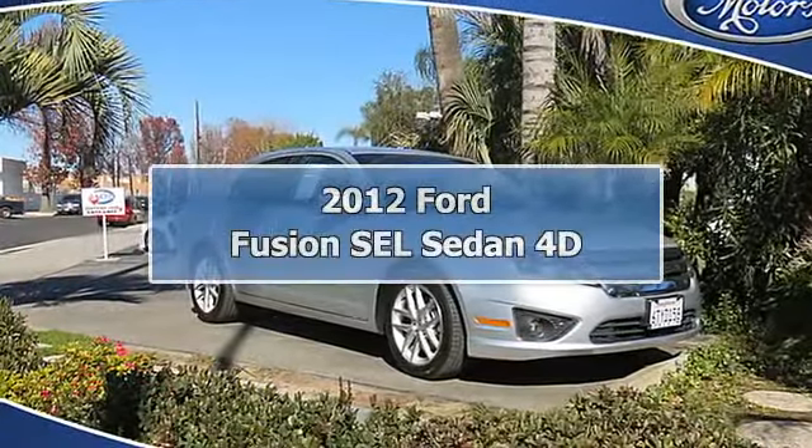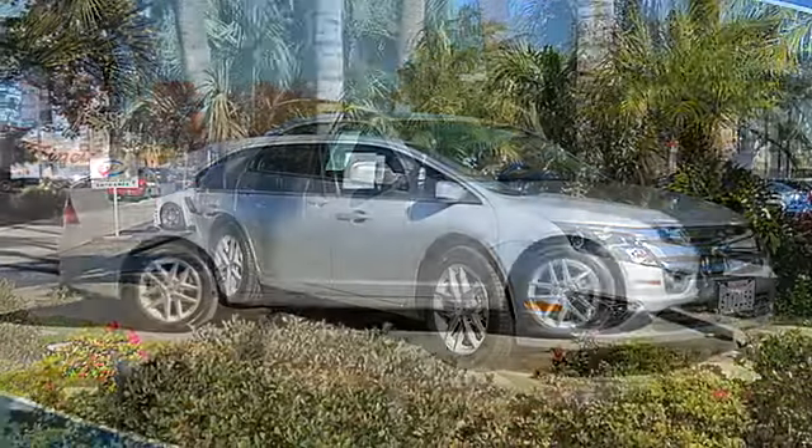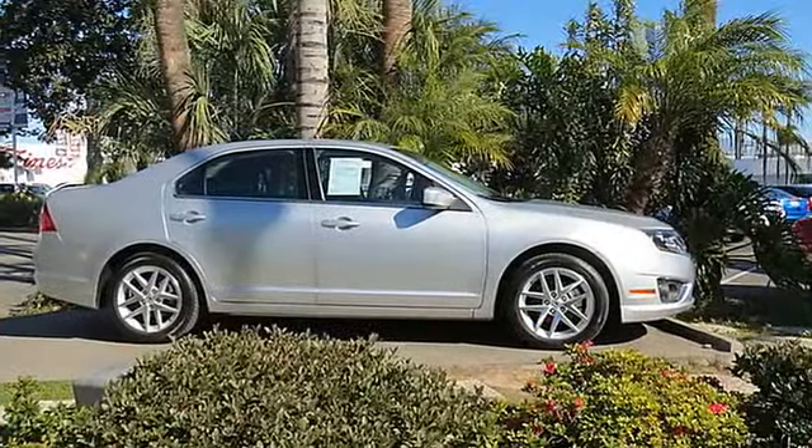Everything about this vehicle is great: looks, mileage, roominess, comfort, color, and above all a great value.